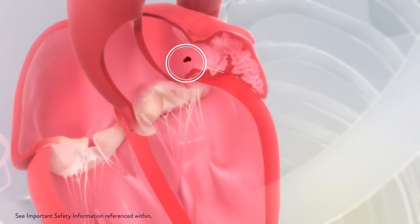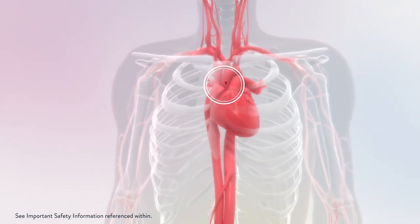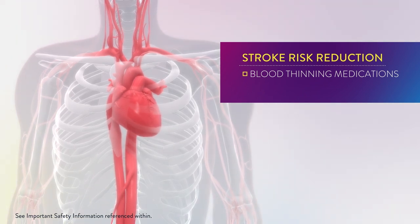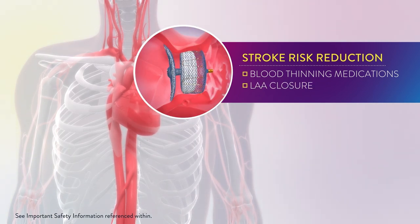If a blood clot leaves your LAA and enters your body, it may block the flow of blood to the brain and cause a stroke. Blood thinning medications are often prescribed to help reduce the risk of blood clot formation. If you do not respond well to these medications, closure of the LAA can reduce stroke risk by preventing blood clots from being released into your body.